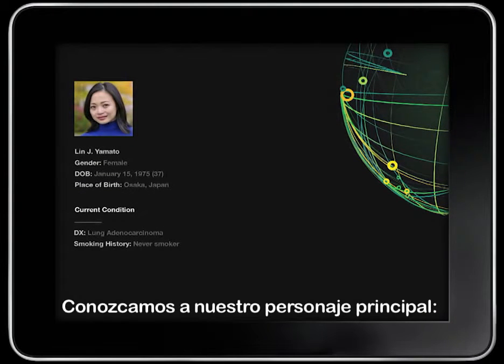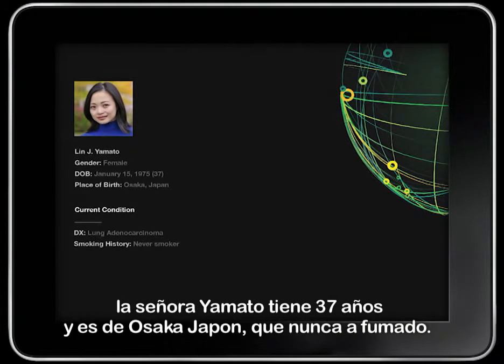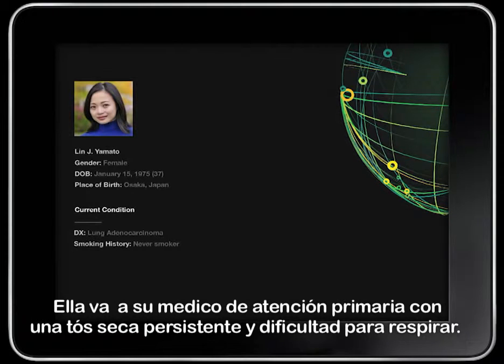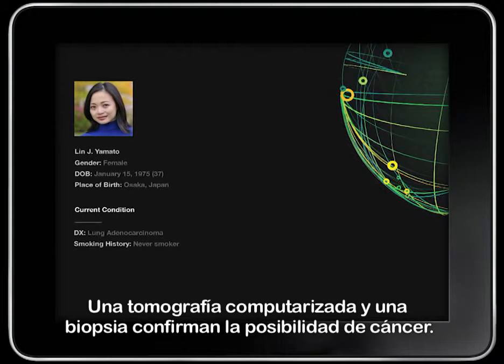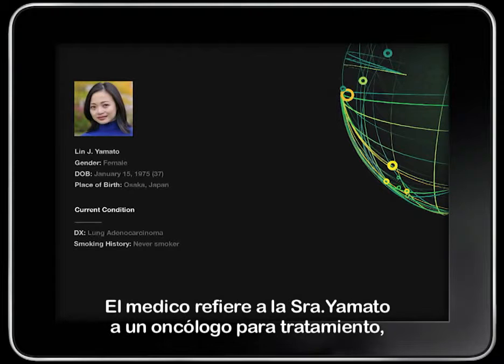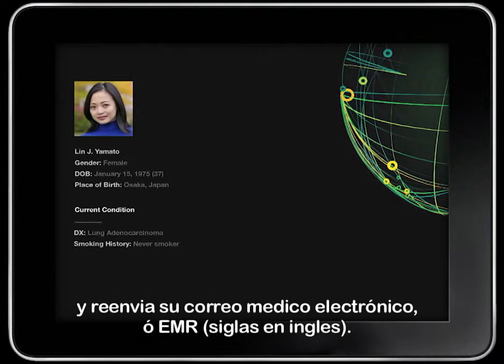Let's meet our main character, Mrs. Yamato. She is a 37-year-old woman from Osaka, Japan, who has never smoked. She goes to her primary care physician with a persistent dry cough and labored breathing. The physician prescribes a chest x-ray which shows a suspicious mass. A subsequent CT scan and biopsy confirms the likelihood of cancer. The doctor refers Mrs. Yamato to an oncologist for treatment and forwards her electronic medical record, or EMR.